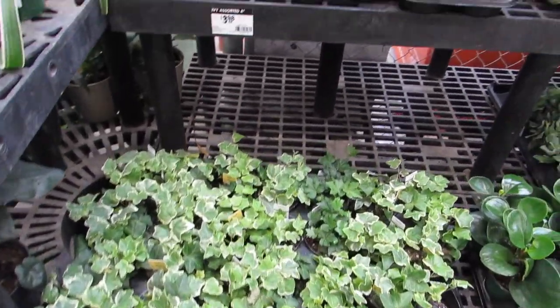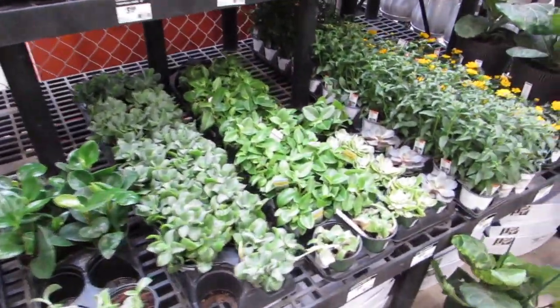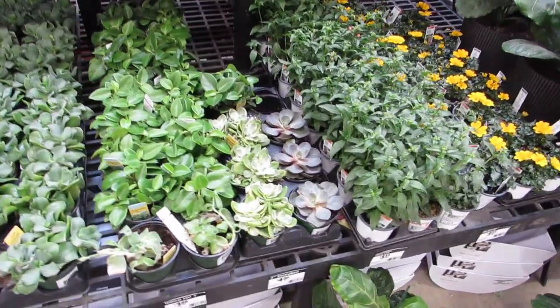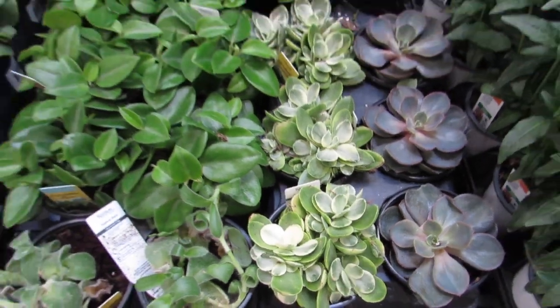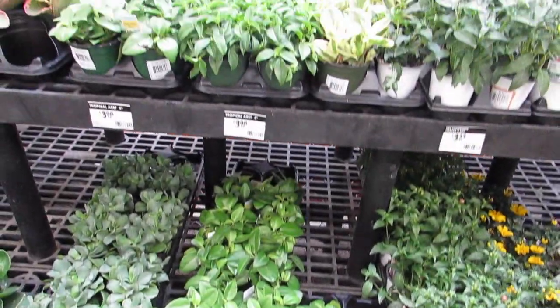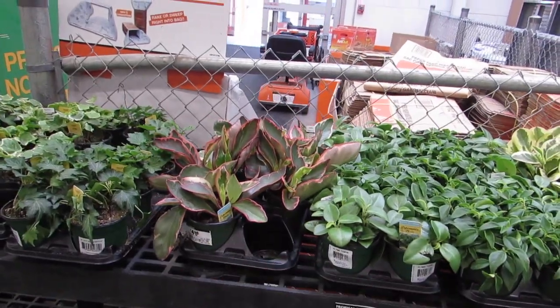Some ivy — look at the variegation, it's very pretty. Yes, and some nice pink zinnias. Very nice!